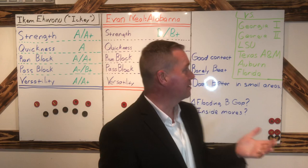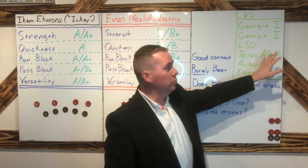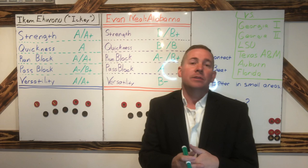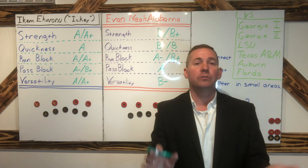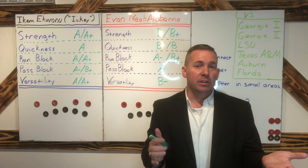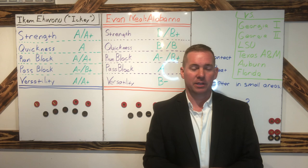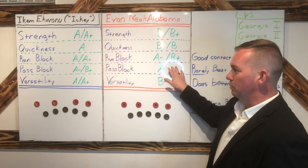I watched him against Georgia twice — the SEC title game and the national title game — against LSU, Texas A&M, Auburn, and Florida. Six games against some of the best competition in terms of defensive lines that you'll find anywhere in college football — some of the most athletic and strongest guys. Evan Neal was going up against these guys pretty frequently, and I think I saw him get beat two or three times in all six games put together. It was rare. Evan Neal very rarely gets beat in pass protection — it was incredibly rare.